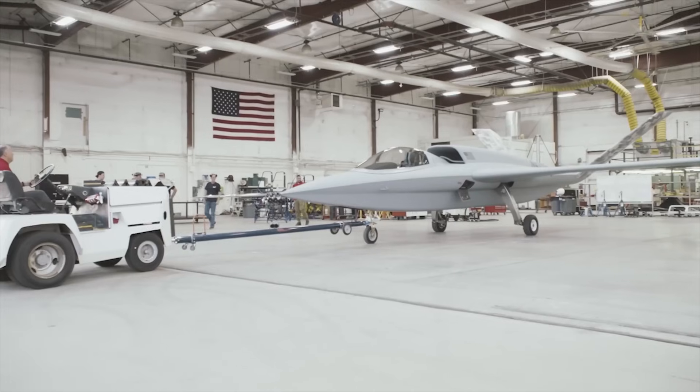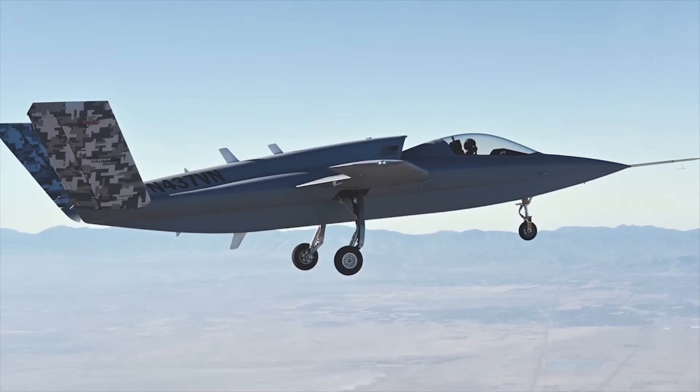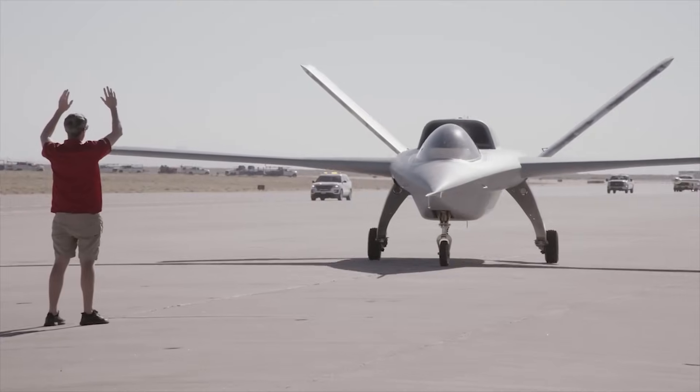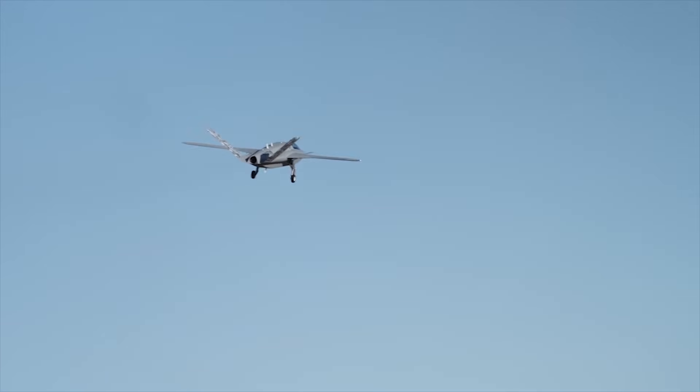It represents a growing demand for low-cost but powerful drones that can be built quickly and cheaply to meet the needs of whichever Air Force wants to use it in battle. Part of a larger program of works, this plane is one of the first to demonstrate how the future of military flight might look.